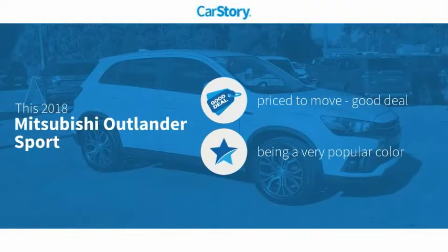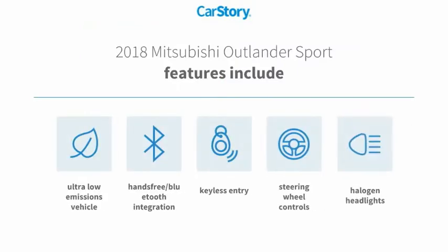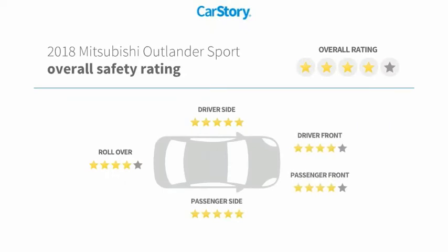Car Story research indicates this vehicle is priced below the average market price. Features also include keyless entry, halogen headlamps, steering wheel controls, hands-free Bluetooth integration, and ultra-low emissions vehicle ratings.